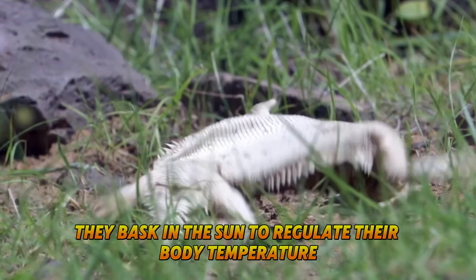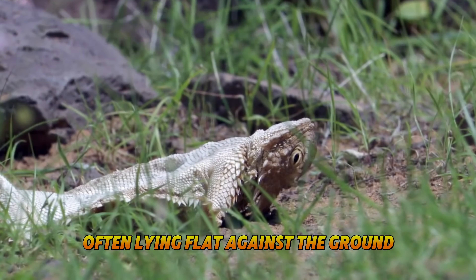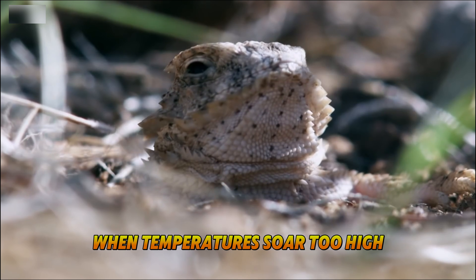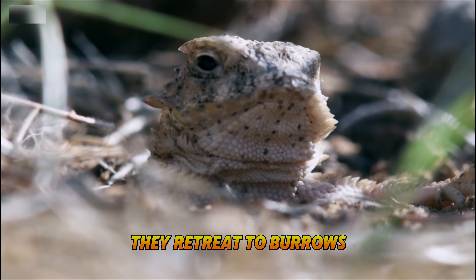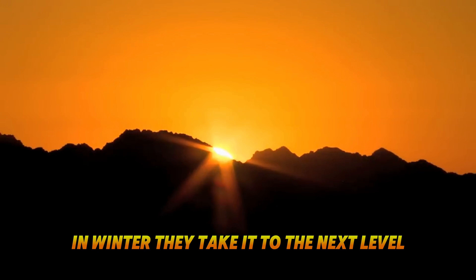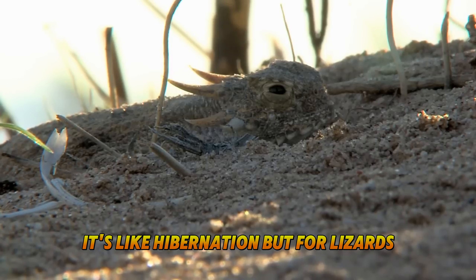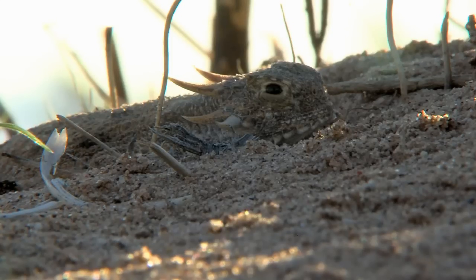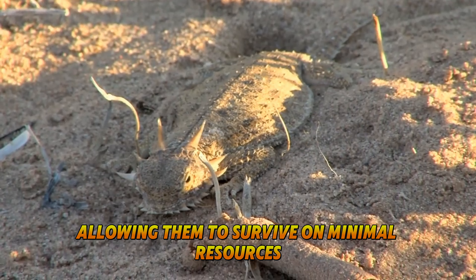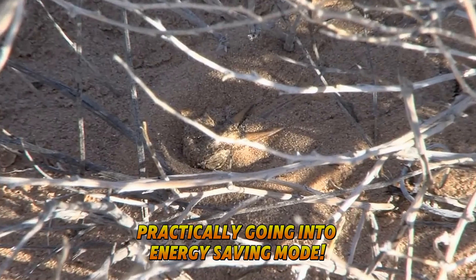During the day, they bask in the sun to regulate their body temperature, often lying flat against the ground to absorb as much heat as possible. When temperatures soar too high, they retreat to burrows or find shade under rocks and vegetation. In winter, they take it to the next level with a move called brumation — it's like hibernation but for lizards. They slow their metabolism significantly, allowing them to survive on minimal resources, practically going into energy-saving mode!